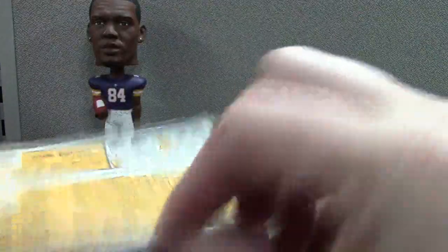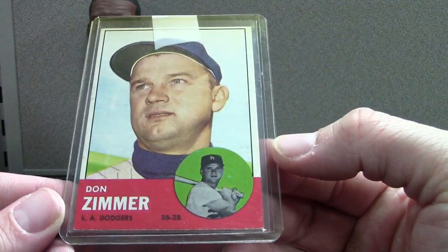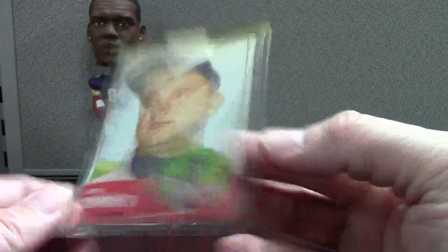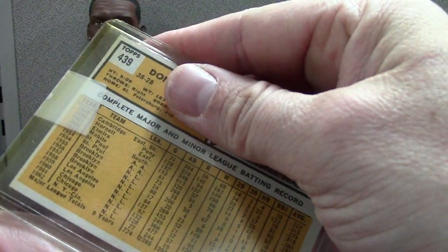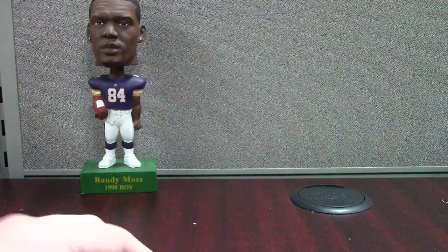This is a random buy — only like two or three bucks — but it's a Don Zimmer, I believe 63 Topps. It's in pretty good shape; it looks like a candidate for a six, maybe even a seven. Don Zimmer card raw. His rookie was before this. Cool — he passed away not too long ago too.